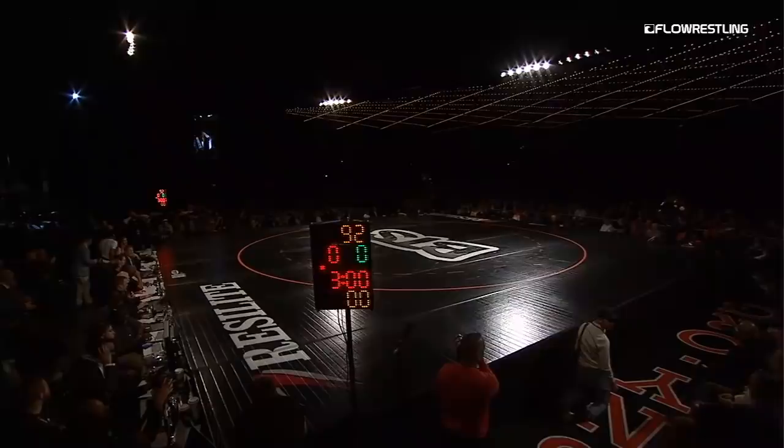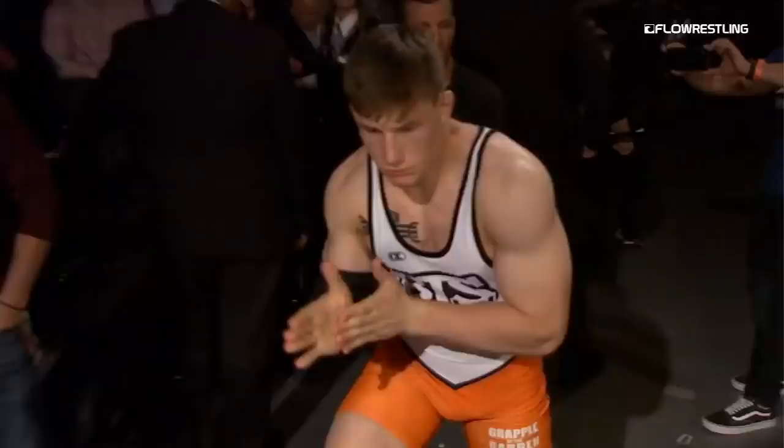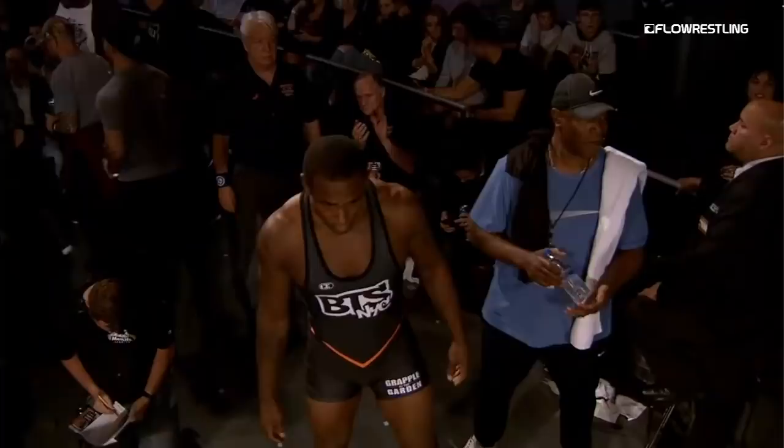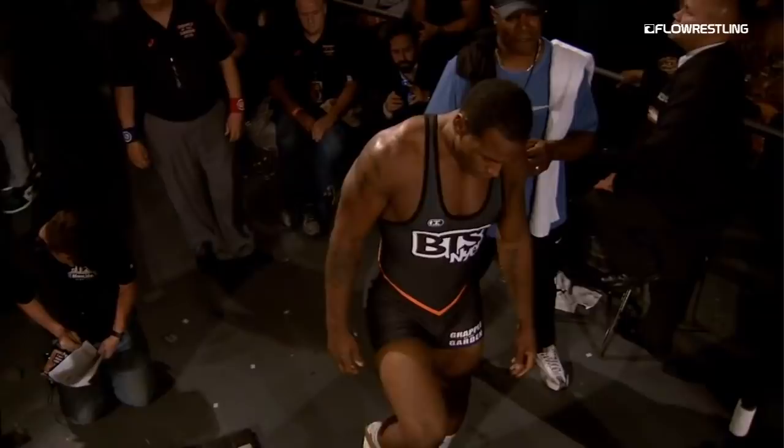He'll be wearing the red from the New Jersey RTC, put your hands together for NCAA All-American from Princeton, Patrick Brocke. And his opponent in blue is the 2018 World Gold Medallist, Jaden Cox.